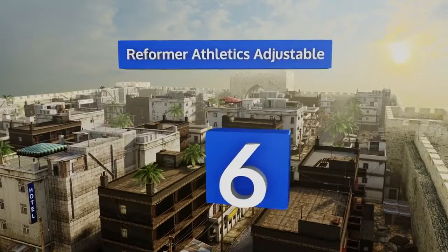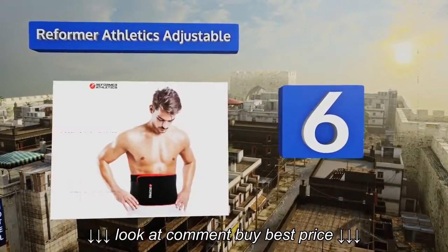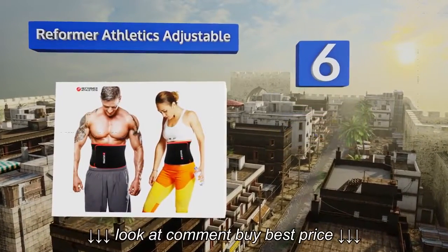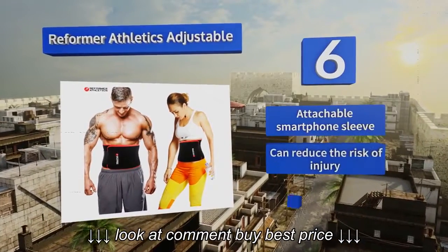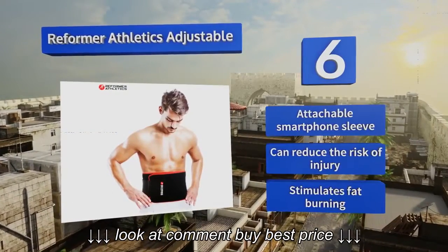Moving up our list to number 6. The Reformer Athletics Adjustable creates a portable sauna feel waist that you can wear while at work or at the gym. Because of the way it supports the lower back, it also helps to improve posture when sitting and standing. It includes an attachable smartphone sleeve, can reduce the risk of injury, and stimulates fat burning.